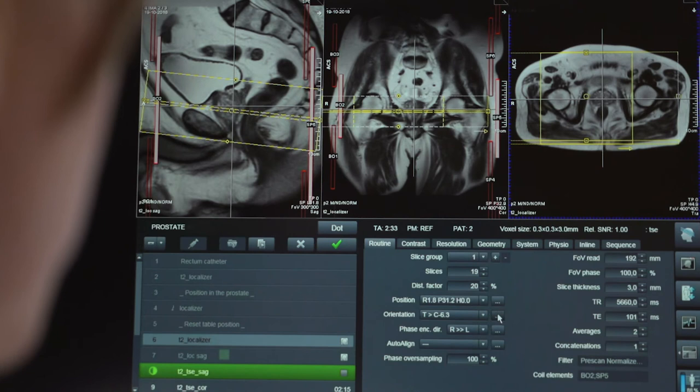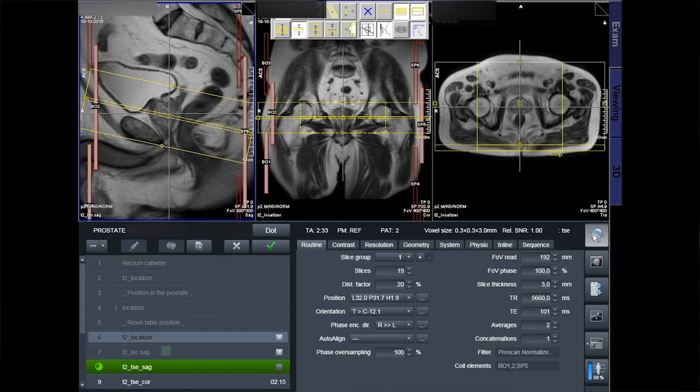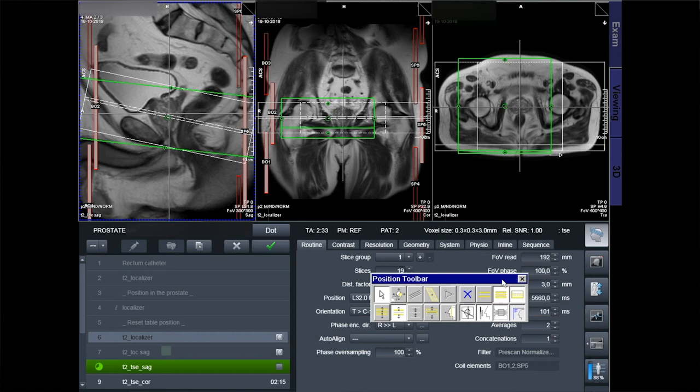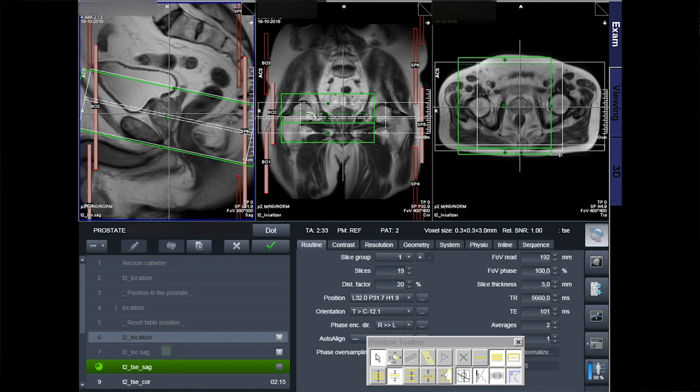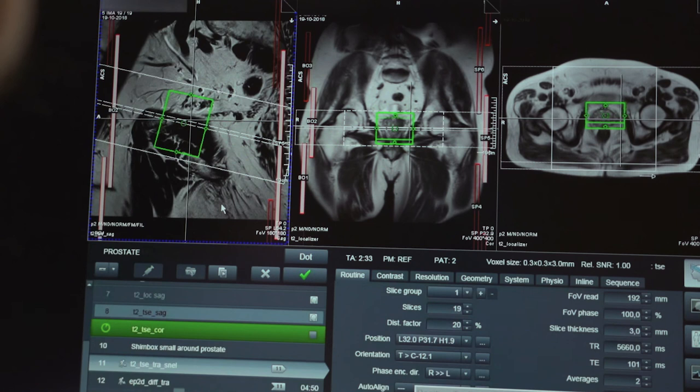Make sure the complete prostate is in the scan box with a minimum two-thirds of the seminal vesicles. To decrease distortion artifacts and mismatch between the T2-axial and the diffusion-weighted image, the shimming box is positioned as a small box around the prostate. It is also important to use a left-to-right phase encoding direction to prevent motion artifacts across the prostate. The diffusion-weighted image is scanned in the axial plane with the same number of slices, slice thickness, and phase encoding direction as the T2-axial image, and its position can be copied from the T2-axial image using copy-adjust volume.